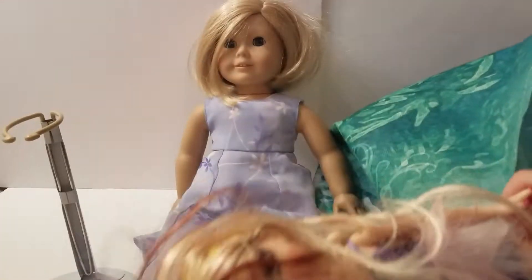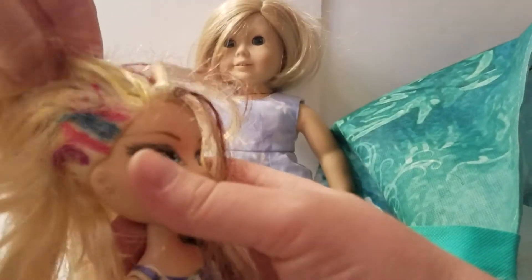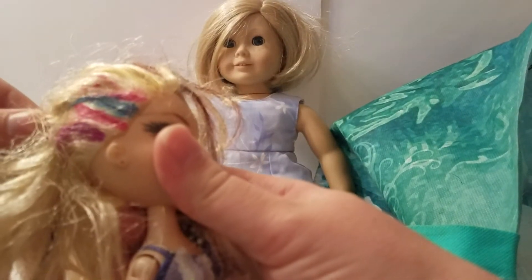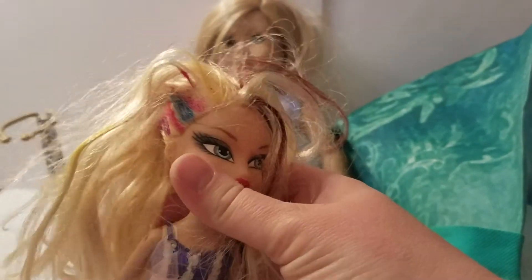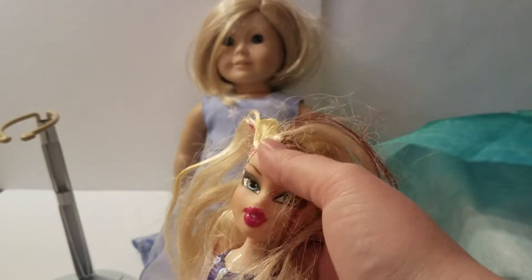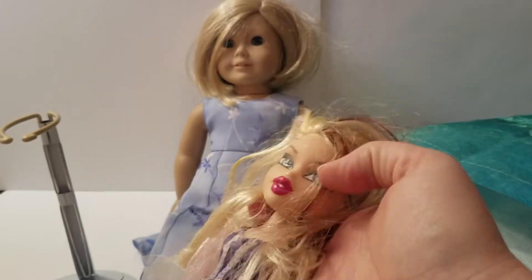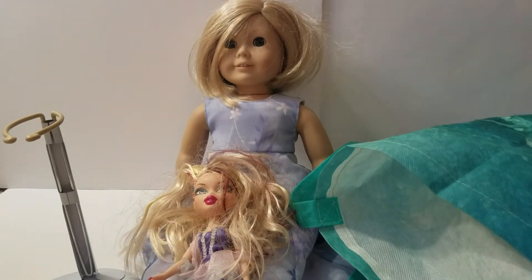Bratz doll! Currently Elsa is into the Bratz dolls. I'm not very familiar with the Bratz lines, so I'm sorry. We did not notice that — that's unfortunate, but hopefully we can get that out. She does have painted fingernails, no shoes, but she is wearing clothes. We got her for relatively cheap — we'll explain that in a second.